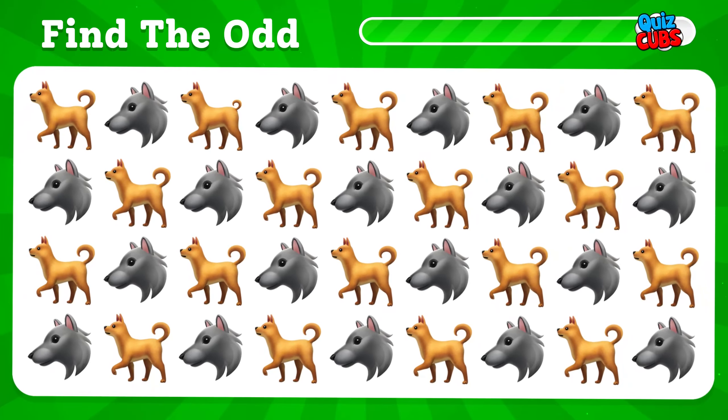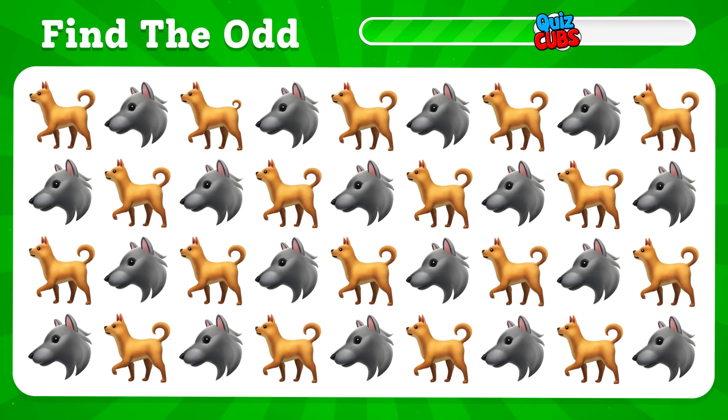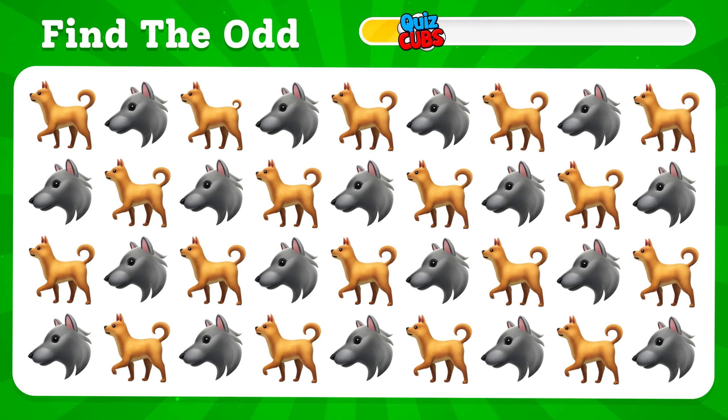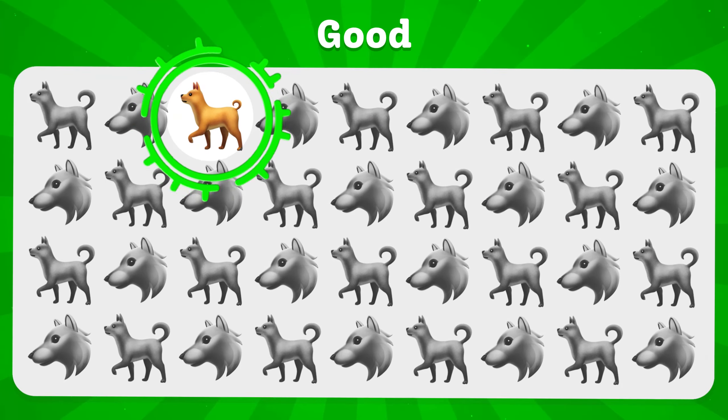Which one do you think is different? Here he is from above.